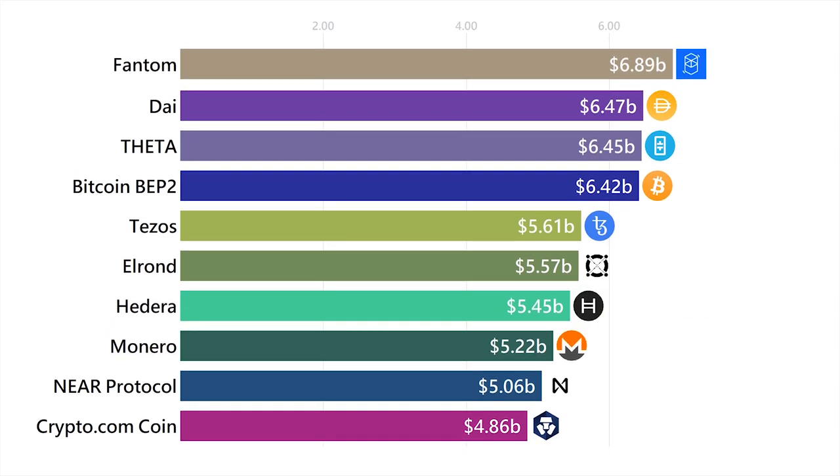Phantom is another one on this list that's not actually a blockchain, but a DAG, and it has the ability to use Ethereum code and applications.